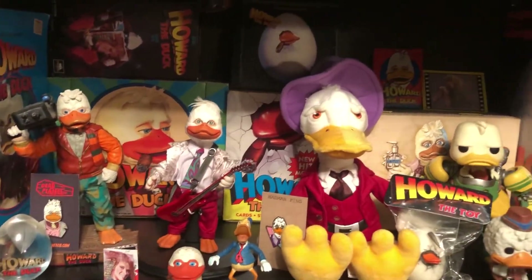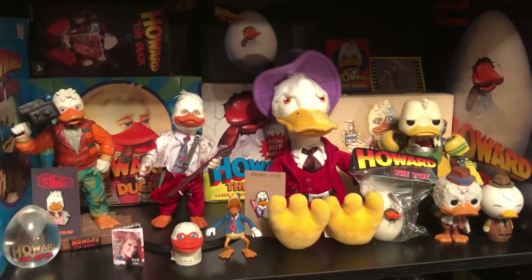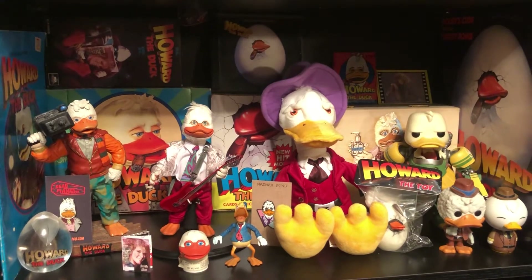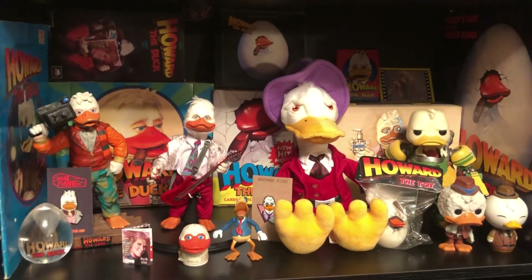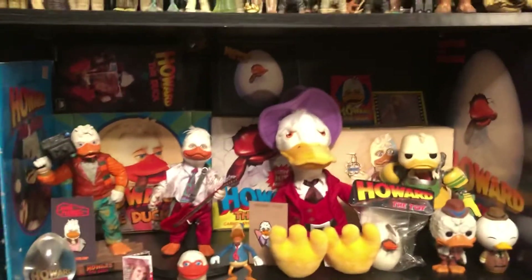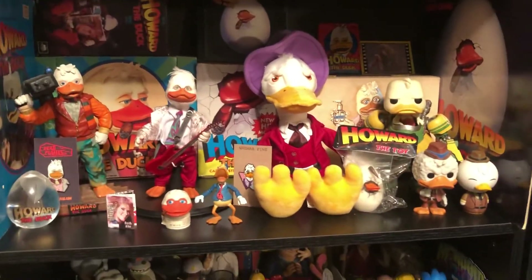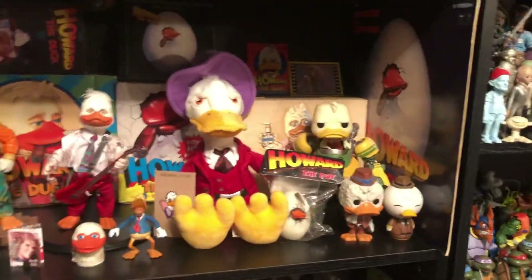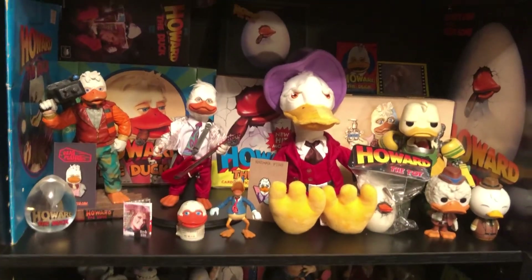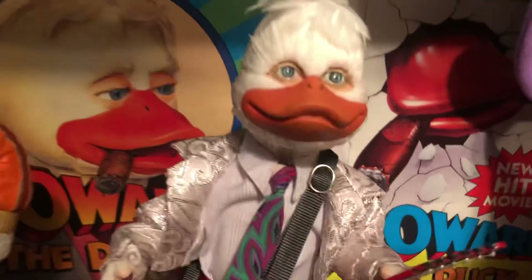That about does it — hope you guys enjoyed the Howard the Duck stuff. Let me know if I'm missing anything — not comic-related, since I don't collect comics — but I know there are slippers and a crew jacket out there, just more really rare, obscure stuff. Hopefully a company actually gets the license to Howard the Duck; that'd be awesome. So far there are no official movie figures — just the Pops and the Marvel Legends, which is a comic figure, not a movie figure. Anyway, thanks for watching.